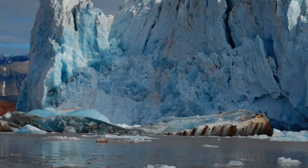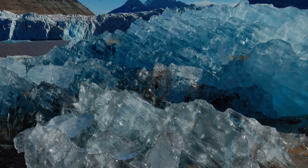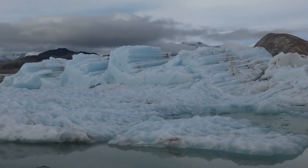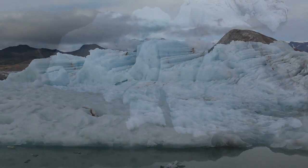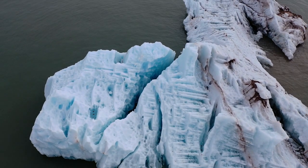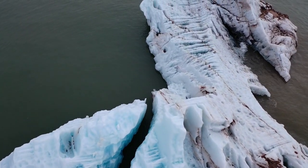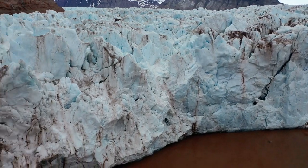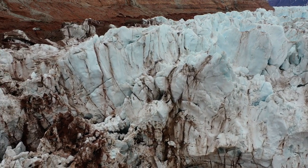Icebergs that retain their vibrant blue color likely come from the deeper parts of the glacier and have separated from the main body relatively recently. Icebergs will often change from blue as they sit in the ocean over many hours or days. In addition to white and blue, icebergs often contain brown, black, and gray — colors that come from sediment stuck in the ice. As glaciers flow across the landscape, they break up the rock beneath them and enormous amounts of sediment accumulate within the mass of ice.